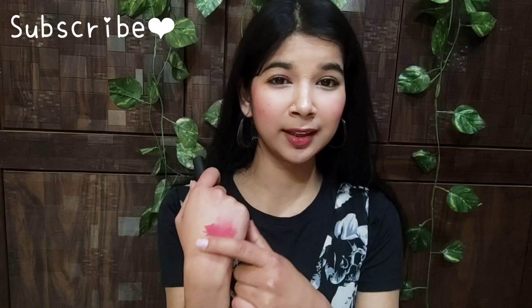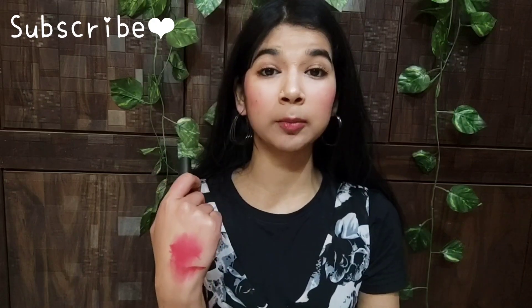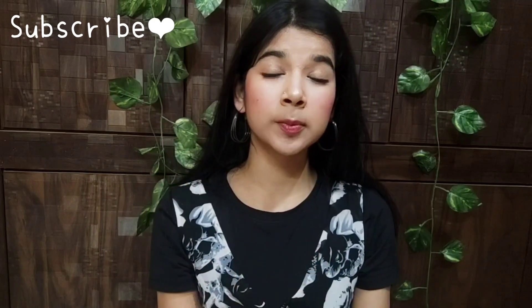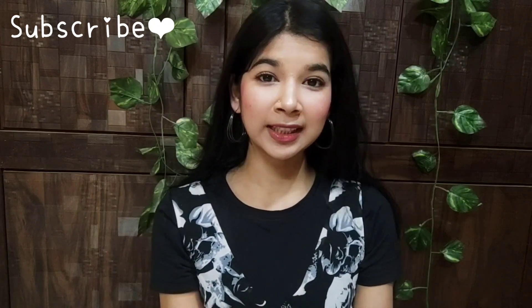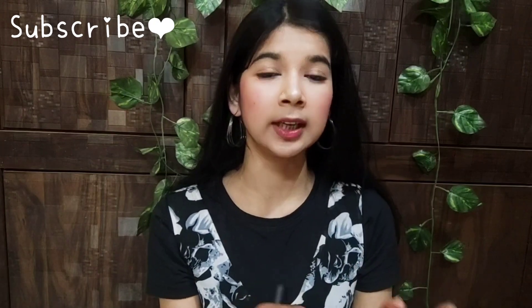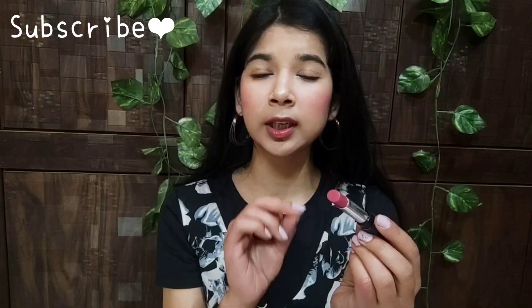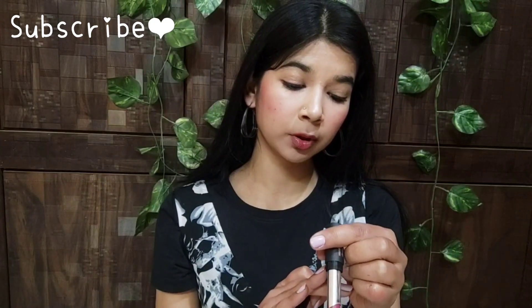This lipstick is not smudge-proof but it is very light. I have bought it just a few times, so I am not entirely sure how it will perform long-term. I am using it in winter and it feels very good. It is also not transfer-proof, so if you eat or drink, it will transfer. The pink shade I have applied is called Shed — a very beautiful pink shade, which is a modern tone.